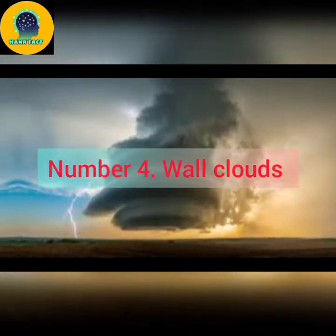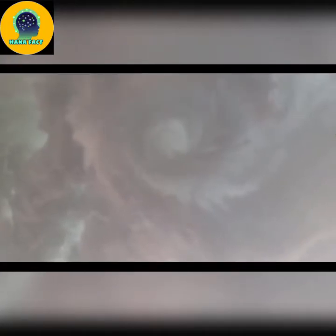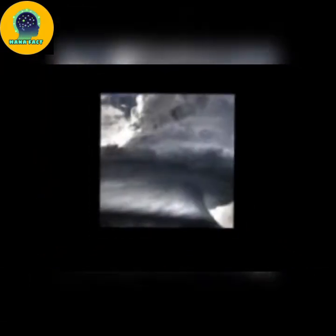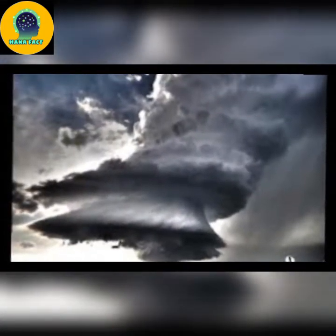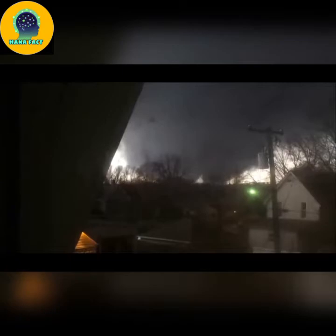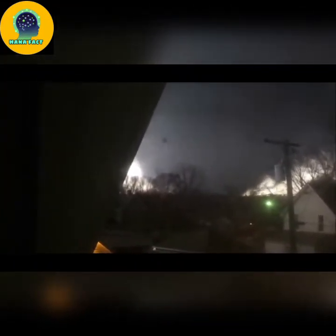Number 4: Wall clouds form under the rain-free base, or bottom, of cumulonimbus clouds. It takes its name from the fact that it resembles a dark gray wall, sometimes rotating, that lowers down from the base of the parent storm cloud, usually just before a tornado is about to form. In other words, it is the cloud from which a tornado spins. Wall clouds form as the thunderstorm updraft draws in air near the ground from several miles around, including from the nearby rain shaft. This rain-cooled air is very humid and the moisture within it quickly condenses below the rain-free base to create the wall cloud.